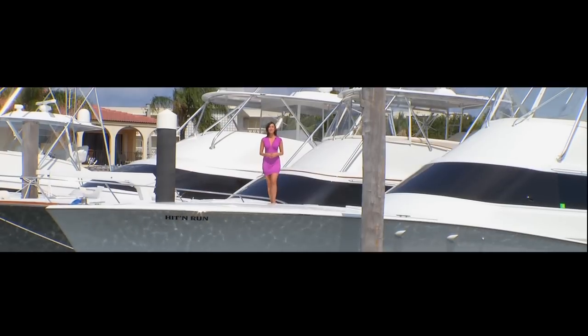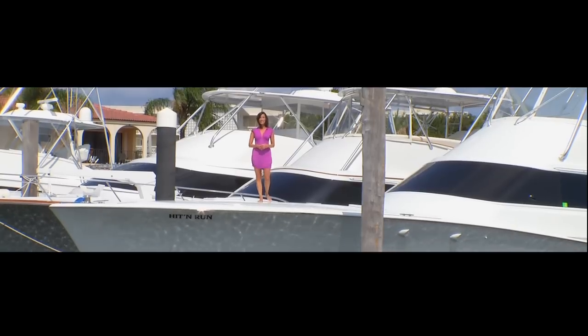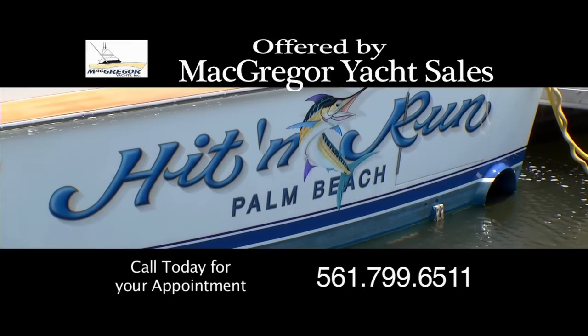So I hope you enjoyed our tour of the 64 Tribute Hit and Run. But to really appreciate this sport fish boat, you need to come see it for yourself. Here's to tight lines and good times.